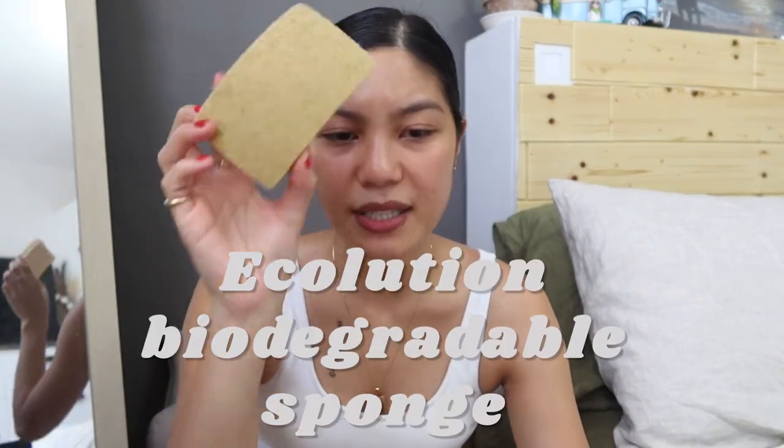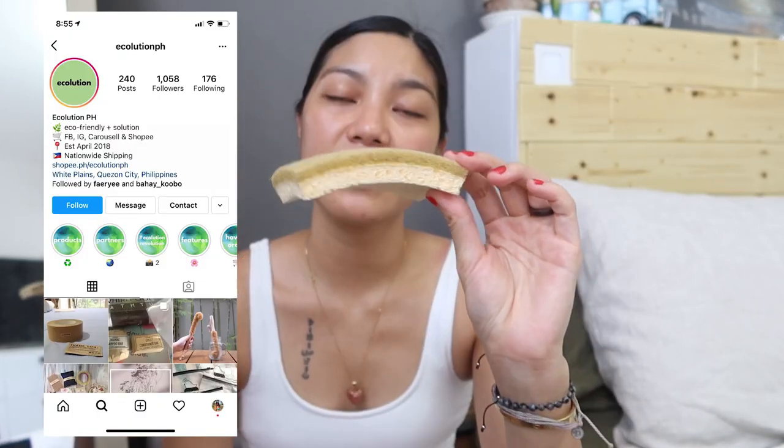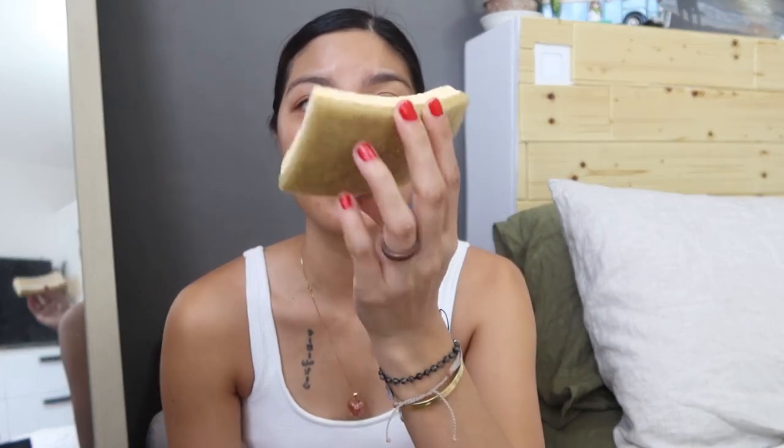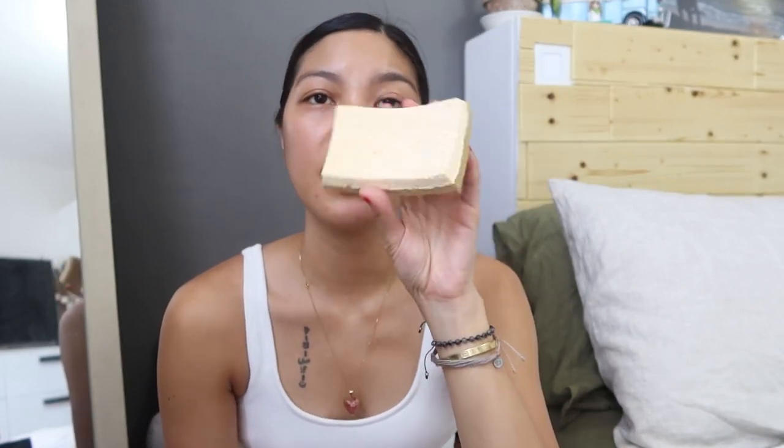My next eco-friendly item is a sponge from Eco-lution — available on Instagram and Shopee. It's also biodegradable. Unlike another earth sponge I tried from Zippies that was too hard and stiff, this one softens when wet and is easy to use for washing dishes. Just a little firmer than Scotchbrite but it works great, and I can throw it away guilt-free.